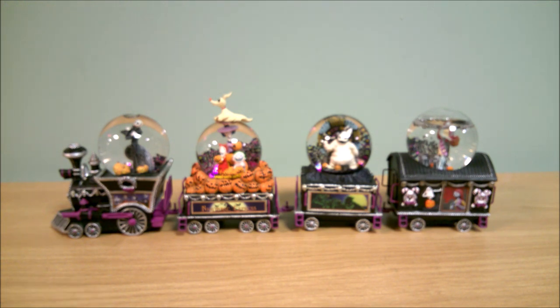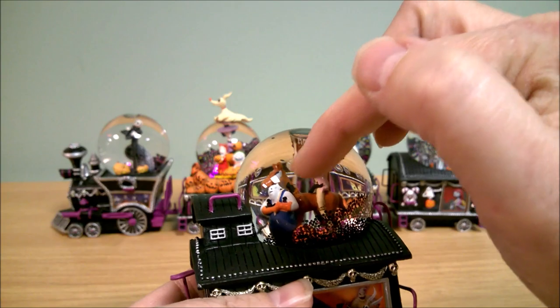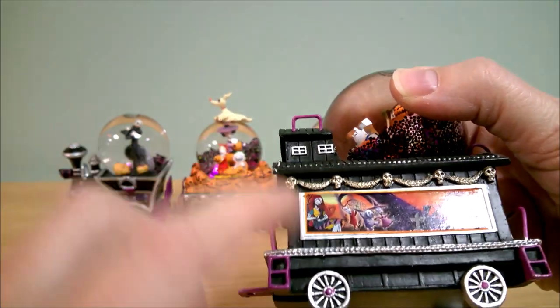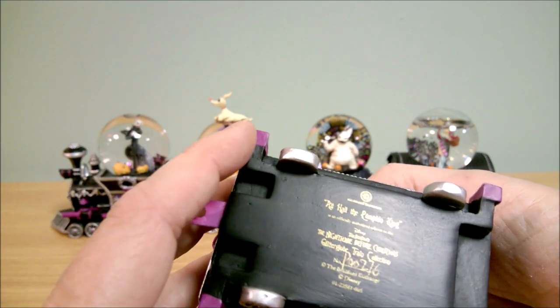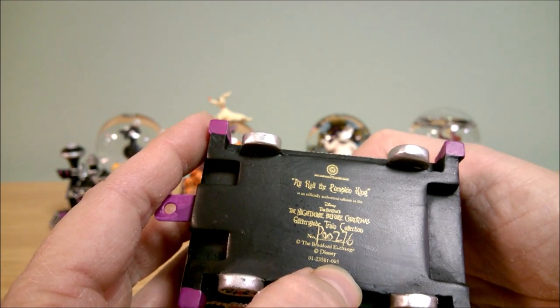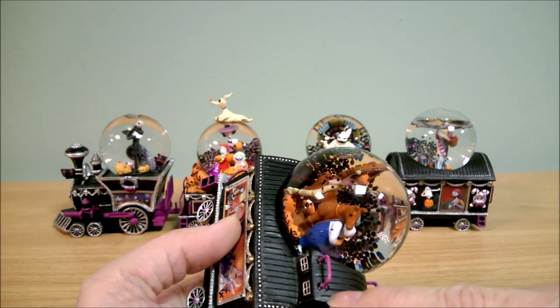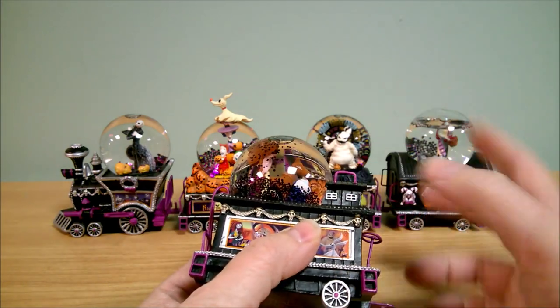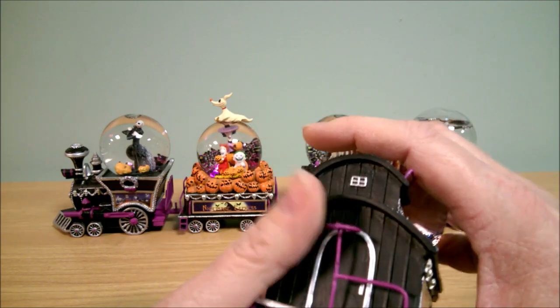Number five is the Pumpkin King, being pulled by the Behemoth on the straw horse. This one has a nice little print of several characters on here. It says 'All Hail the Pumpkin King' and it's issue five. This one's got a little raised piece on here — they did make these little cars look a little different from one another, though I think they were a little bit sloppy with the glue here.